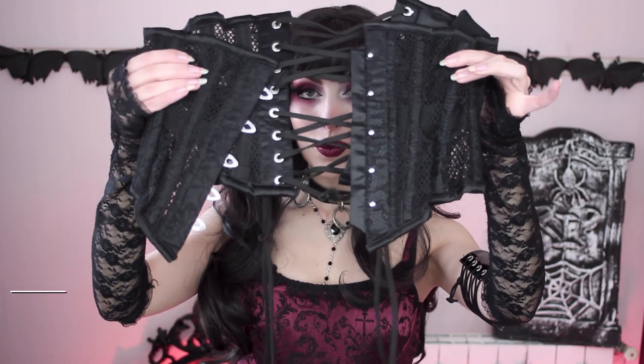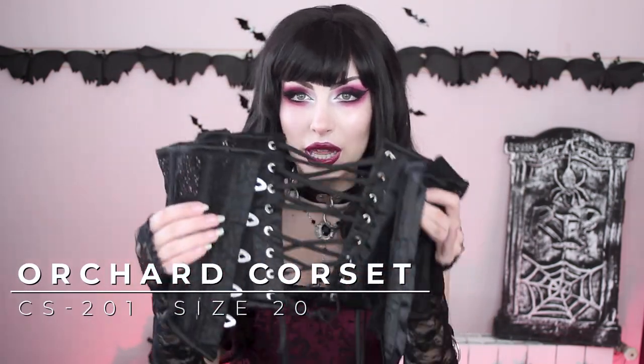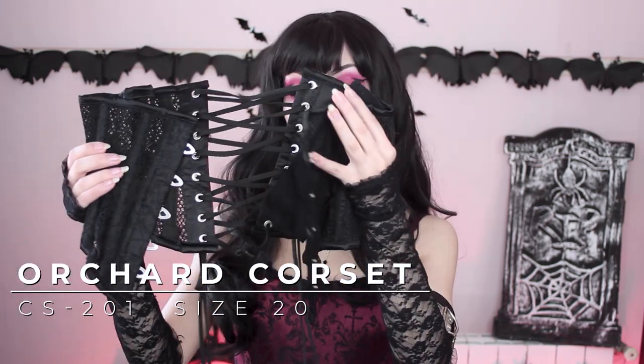Even if this isn't a real corset, I thought it deserved to be here. Moving on, I have this one from Orchard Corset — they're probably my favorite brand for corsets because the silhouette is perfect for me. It's waspy but since I have a very short torso, it looks almost like a long line corset. Let me try it on and I'll be right back.